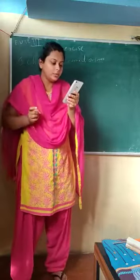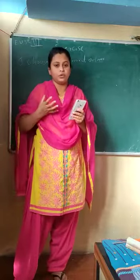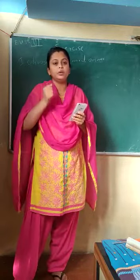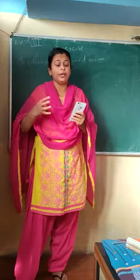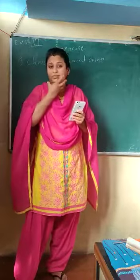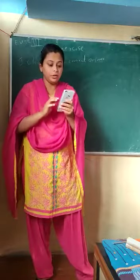Why do carnivores have strong jaws? These jaws are strong for carnivores because they have to tear the flesh of other animals and grind it in the mouth. Because of that purpose, they have very strong jaws.